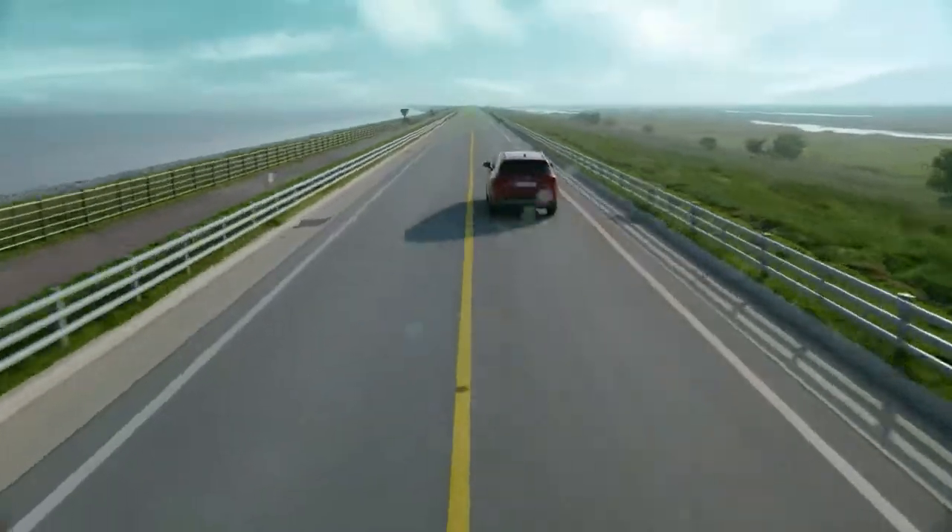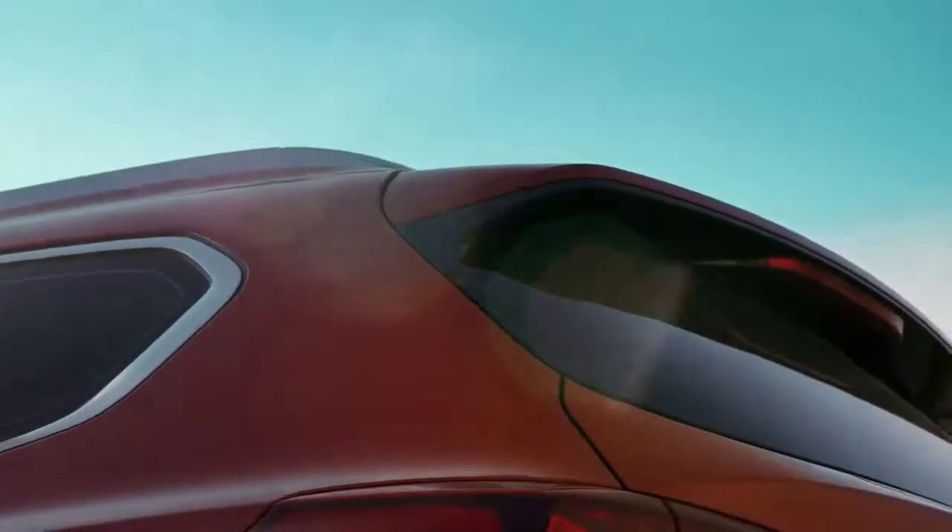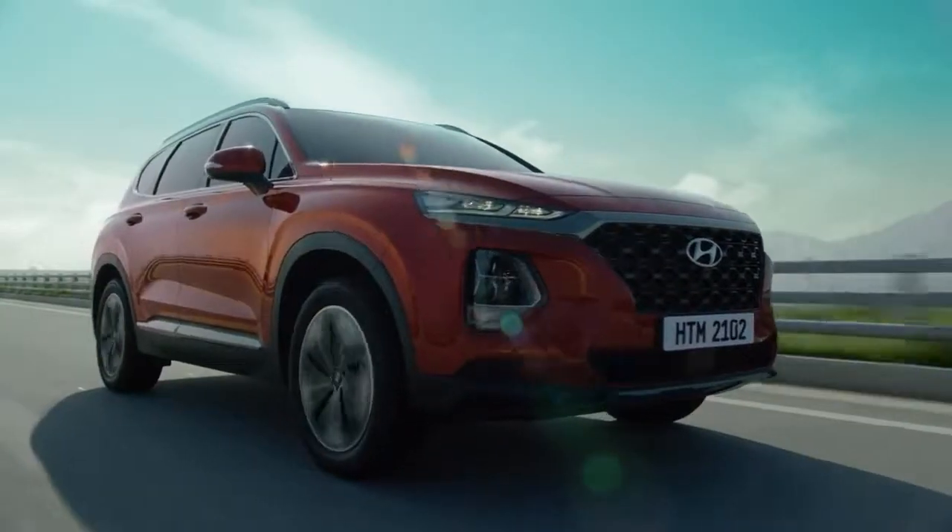The new Santa Fe. Built strong, yet with the most delicate considerations. The heart of the Santa Fe beats with you.